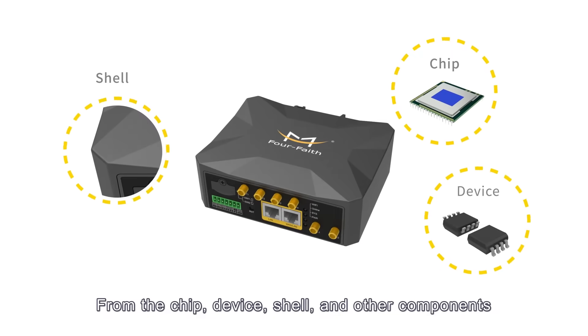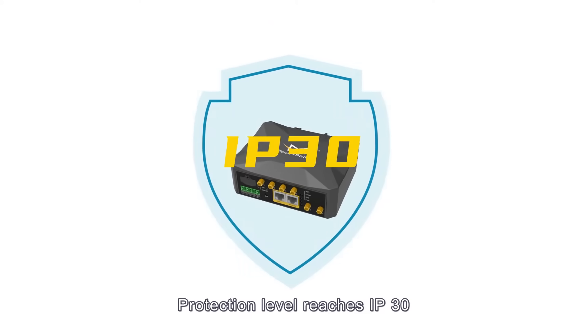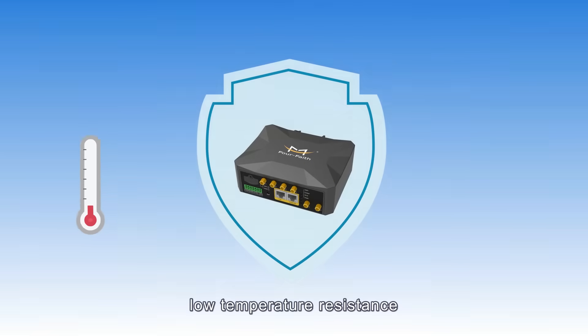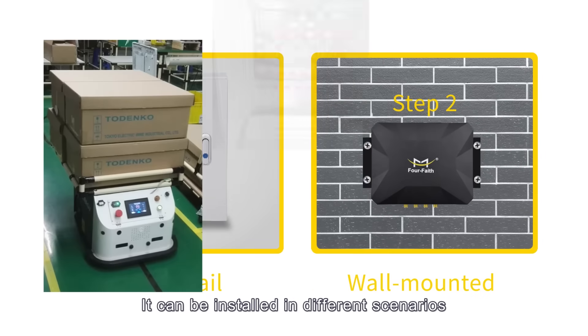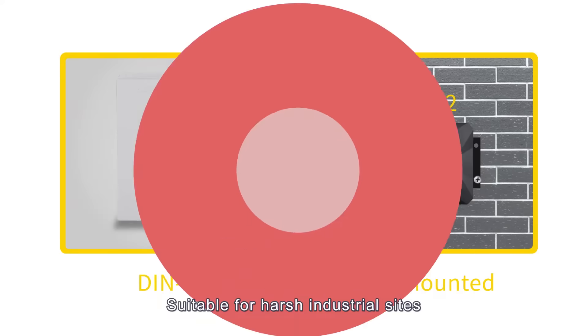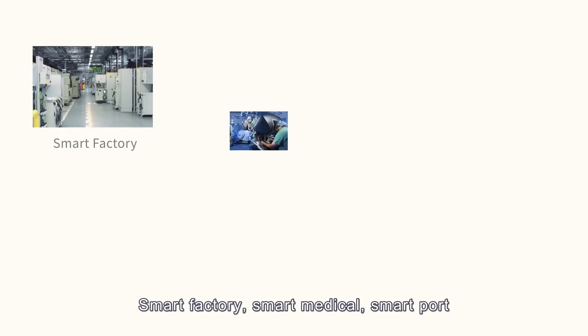The chip, device shell, and other components all use industrial-standard design. The protection level reaches IP30, with high and low temperature resistance and strong resistance to electromagnetic interference. It supports DIN rail and wall-mounted installation, and can be installed in different scenarios such as AGV, power distribution cabinets, and broadcast equipment.